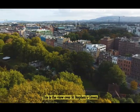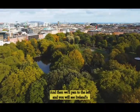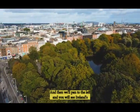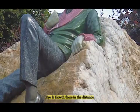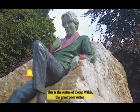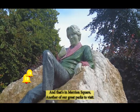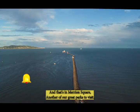This is the view over St Stephens Green. In the distance are the Wicklow Mountains and then we pan to the left and you will see Ireland's Eye and Howth there in the distance. This is a statue of Oscar Wilde, the great poet and writer, and that's in Merrion Square, another of our great parks to visit.